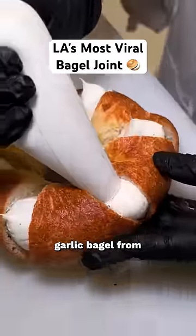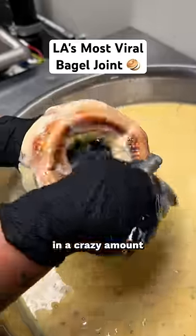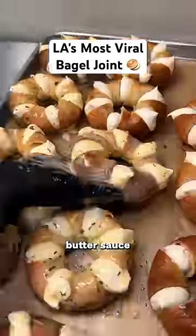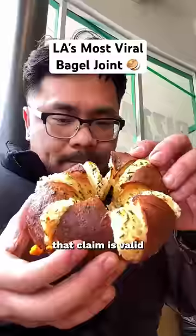This is the viral stuffed garlic bagel from Calic Bagels in Los Angeles, where their bagels are stuffed with cream cheese and dunked in a crazy amount of rich garlic butter sauce. They're claimed as being one of the best bagel shops in LA, and I can tell you that that claim is valid.